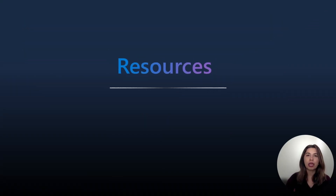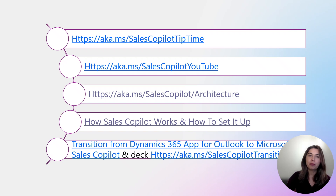Finally, for resources, we have a couple of new ones and want to highlight some existing ones you might have missed. Sales Copilot Tip Time is a PowerPoint presentation containing all Sales Copilot features, maintained by Mirac — an excellent resource for training and change management. The Sales Copilot YouTube playlist includes all published Sales Copilot videos. We also have architecture documentation for in-depth technical insights, a Microsoft Mechanics video on how Sales Copilot works and how to install it, and for Dynamics customers using App for Outlook, a video and deck on how to tackle the transition to Sales Copilot. All links are in the description of this video.